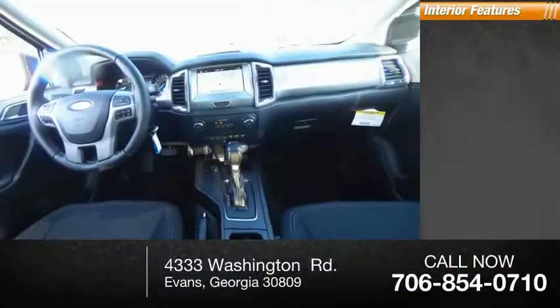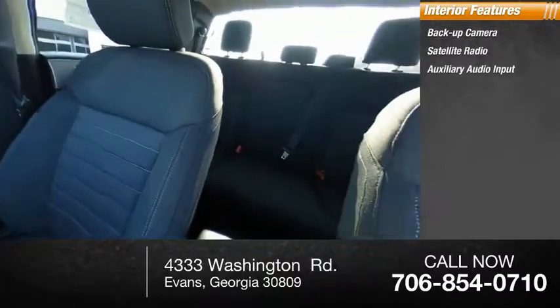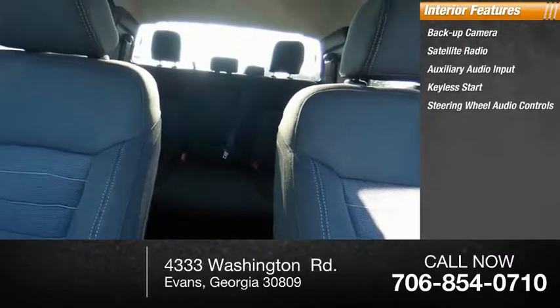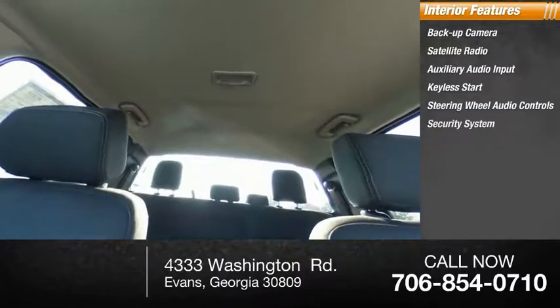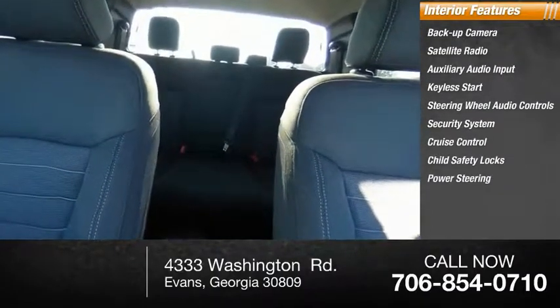Inside you'll find backup camera, satellite radio, auxiliary audio input, keyless start, steering wheel audio controls, security system, cruise control, child safety locks, power steering, bucket seats.